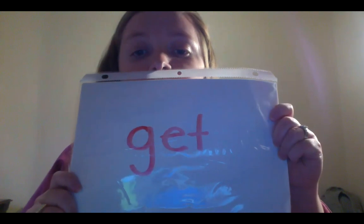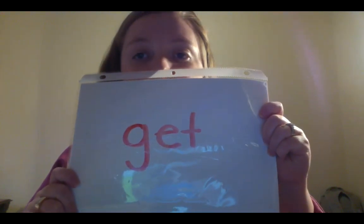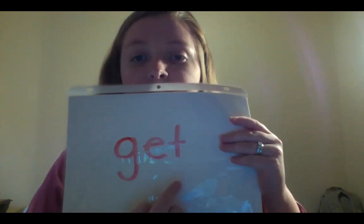Hi everybody, it's time for Super Kids. Today we are going to read a story, but before we get into that, I want to work on our blending skills - sounding out words and putting them together. The first word I want you to sound out is G-E-T. Let's sound out together, ready? G-E-T. Get. Good job.